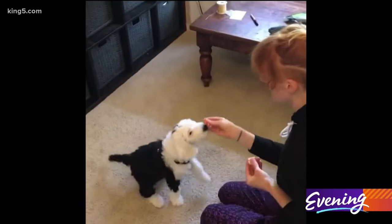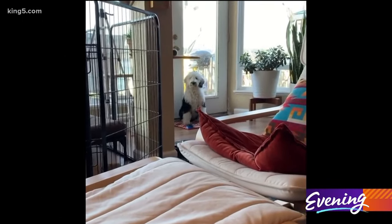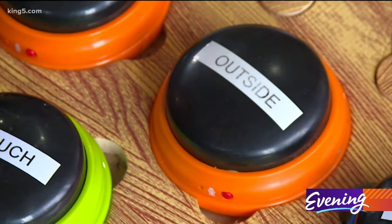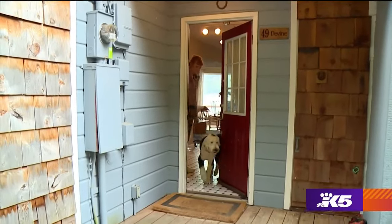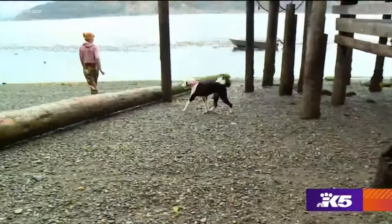It all began weeks after Alexis and her husband brought Bunny home with a single button for outside. Any time she wanted to go outside, or I was planning on letting her outside, I would say the word 'outside,' press the outside button, and then let her outside. When she came back in, I would say 'all done outside' and press the outside button again. It took a lot of repetition and reinforcement, but Alexis believes Bunny associates that button and others with their actual meaning.